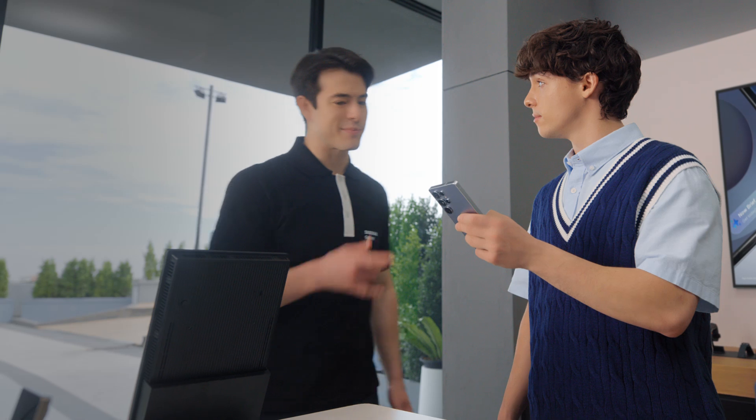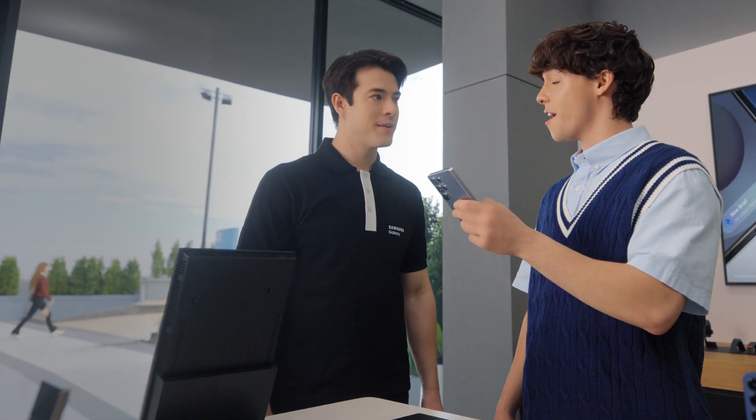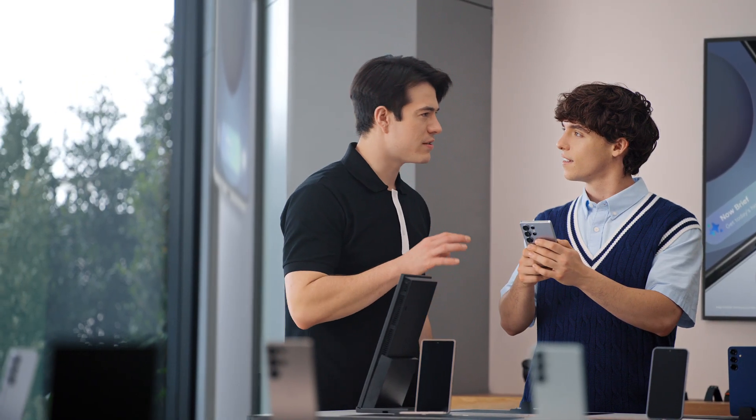Hey there. Are you familiar with Galaxy? Yeah, I'm a Galaxy user, but I'm thinking about an upgrade. Well then you're looking at the right phone. I like what I see so far. But what sets the S25 apart? Well, the Galaxy S25 doesn't just add new features — it takes the ones you already love so much further.